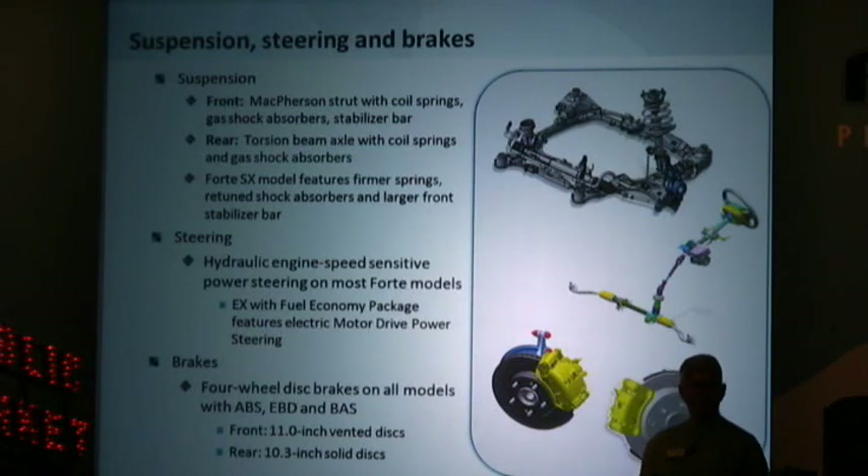For most Forte models, the steering will be hydraulically operated power steering, except on the EX with fuel economy package, which features electric motor drive power steering, which reduces the parasitic loss on the engine. And every Forte comes with four-wheel disc brakes on all models.